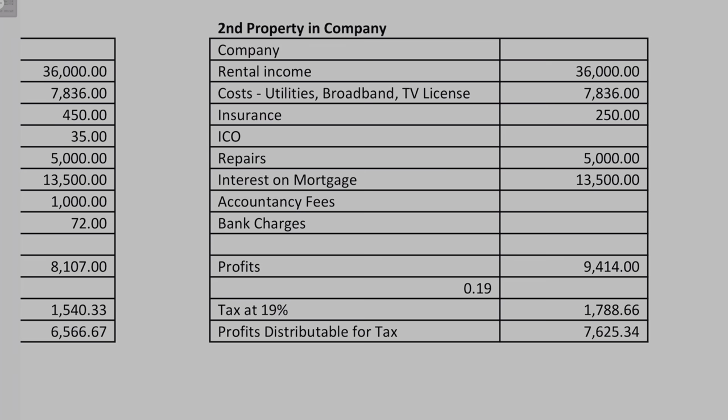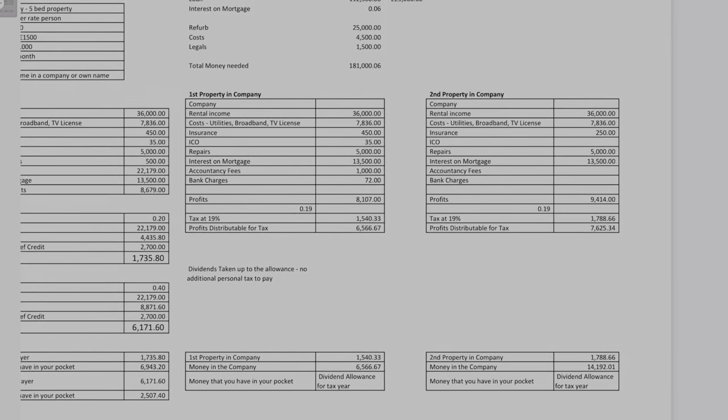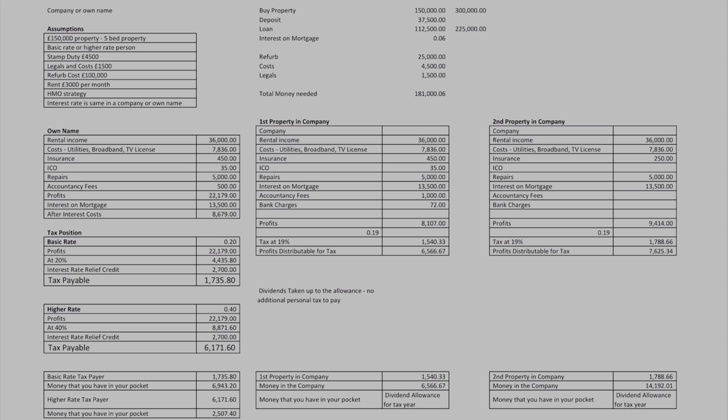So when we get to our second property we're obviously going to see some more tax to pay at 19% because we're under £50,000, but the profits distributable will be slightly higher as well. So we're now in a good position where we've got around £14,000–£15,000 in our company, which is amazing to have built that much up. We can choose whether we want to take that out or not, which is one of the best things about companies — we get that choice and option. We pay the corporation tax and then we choose when we pay the next amount of tax, which can be great planning depending on what your plan is for your property portfolio.